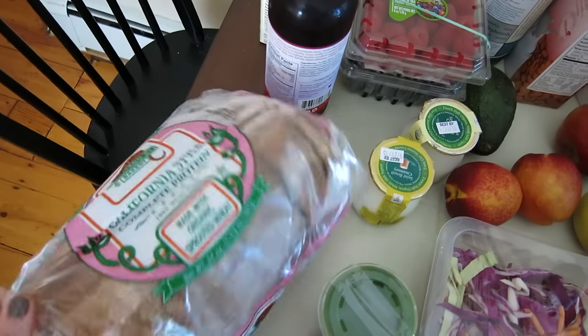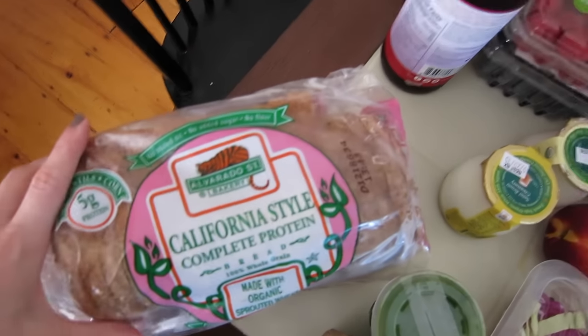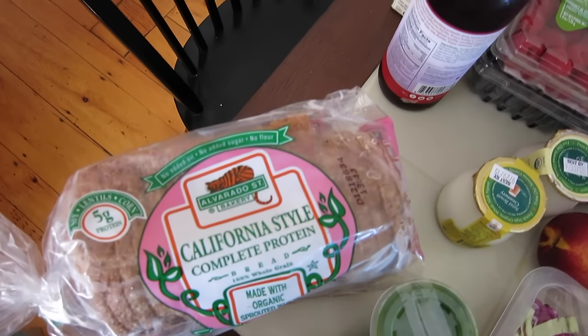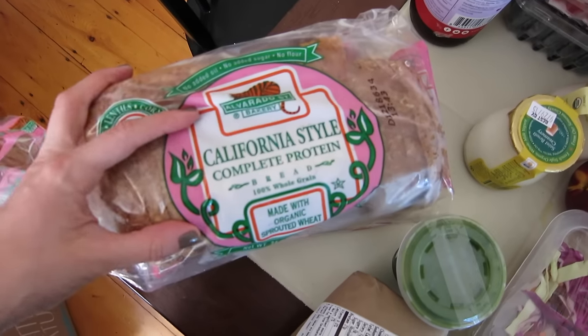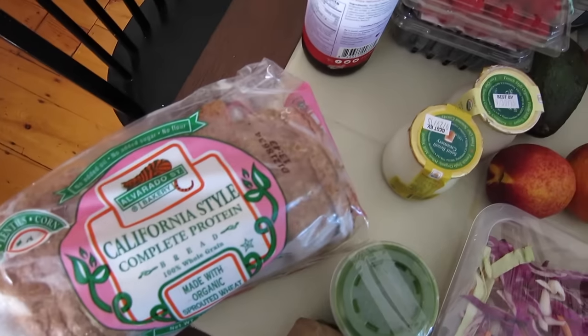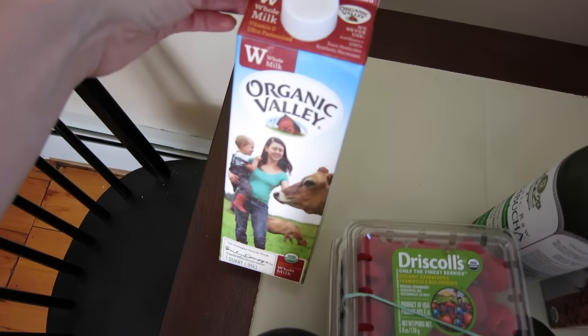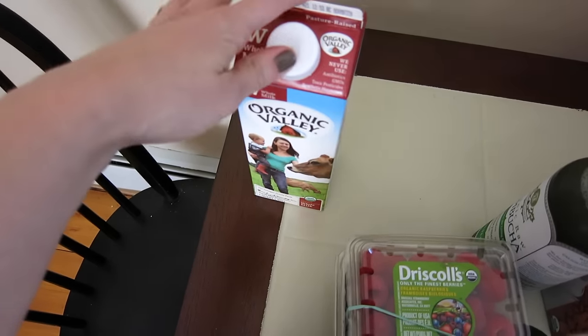A lot of the stuff you'll recognize if you've seen my previous Whole Foods videos. This is the brand of bread from the freezer that I always get — the Alvarado Street Bakery. This week I got the California style, but I've tried all of them and just interchange. Back here is some organic grass-fed whole milk for tea and coffee.